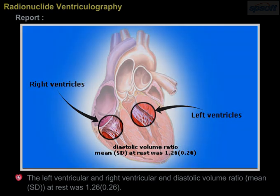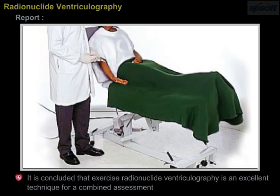It is concluded that exercise radionuclide ventriculography is an excellent technique for a combined assessment of exercise capacity and an evaluation of ventricular size and performance in children.